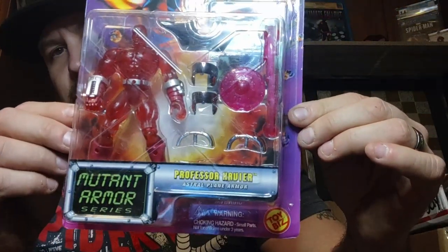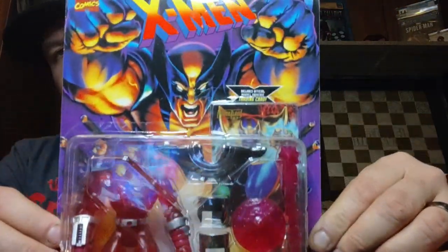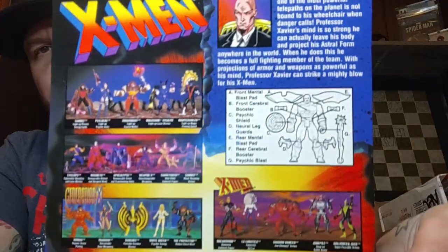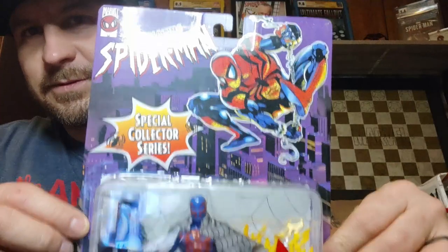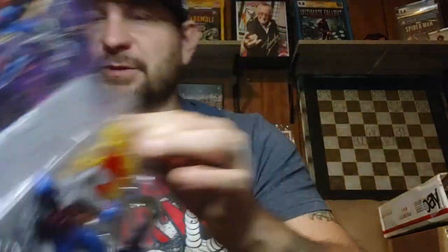Right here we got Professor Xavier Mutant Armor — pretty cool figure. There's the back to see what he does with the armor. This was another top favorite: Spider-Man 2099. Love this one.